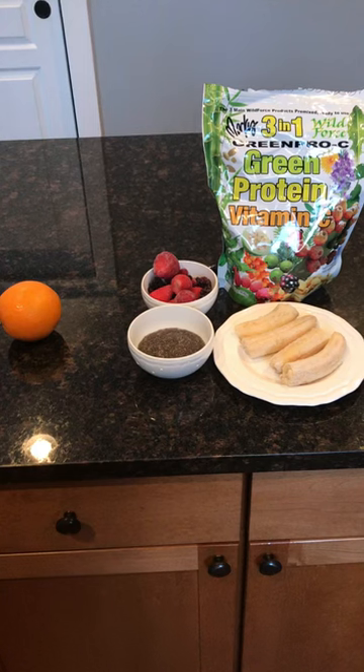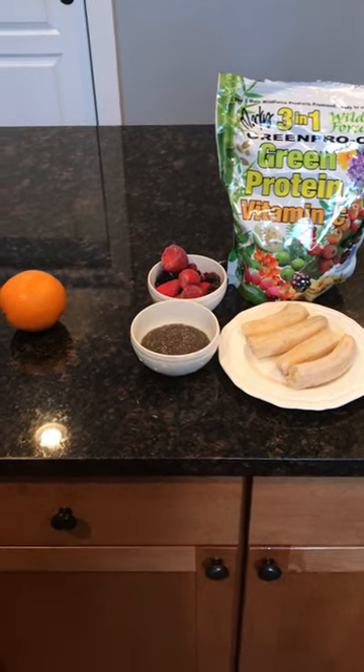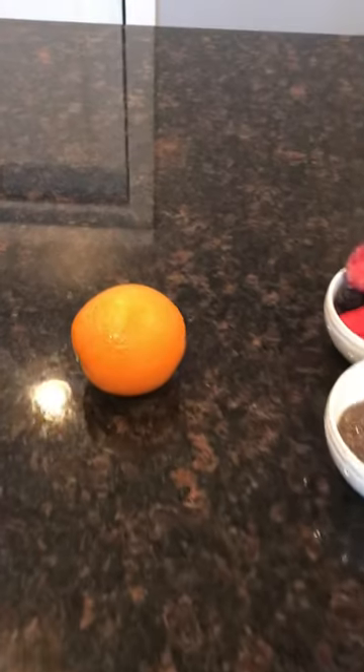So today I decided just to eat one meal in a two-hour window. I fasted 22 hours and then at 4:30 I started to eat.